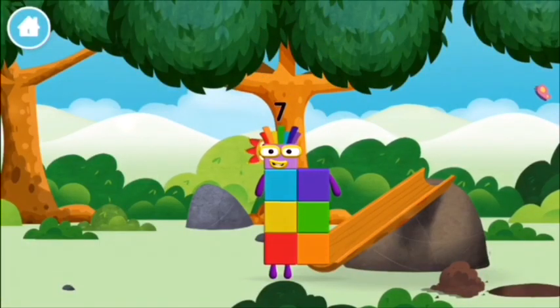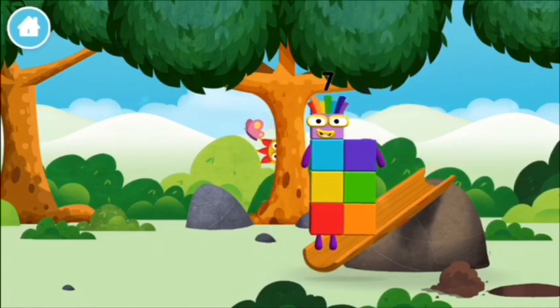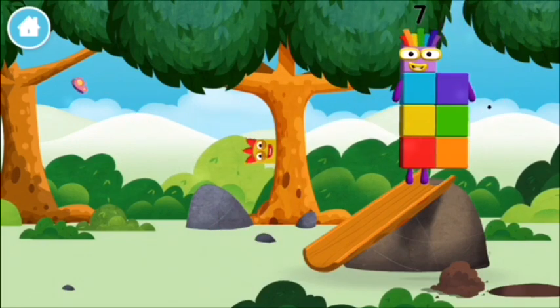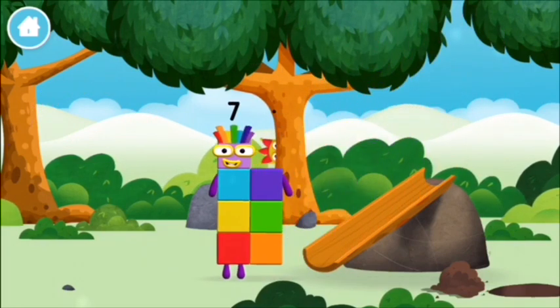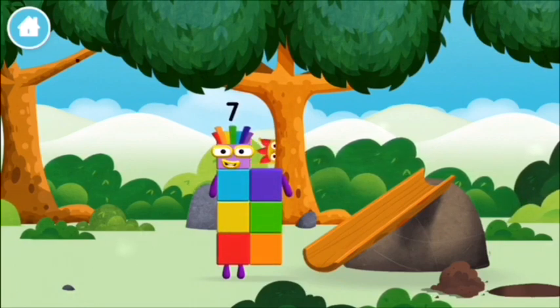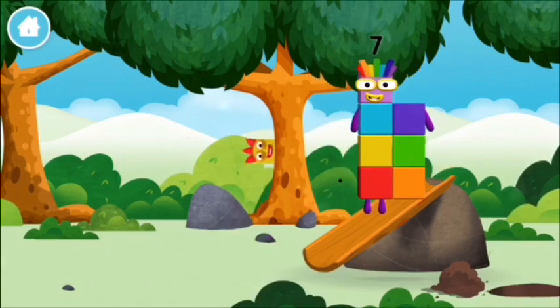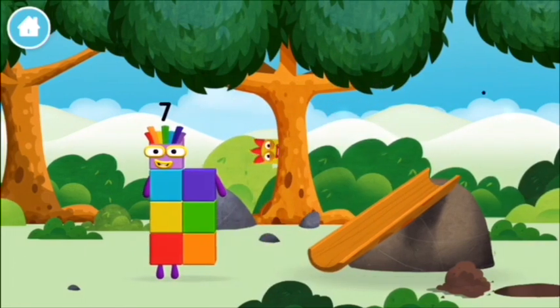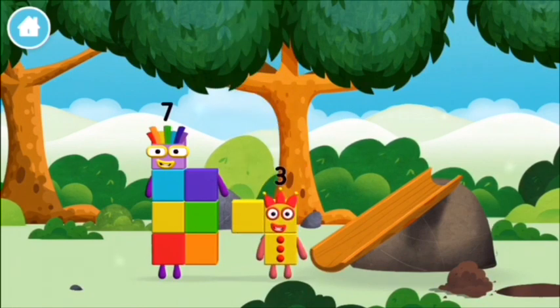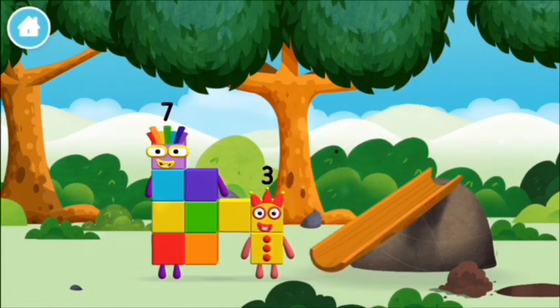You made a new number block. That's lucky! I am seven! I could juggle one, two, three! Three balls!